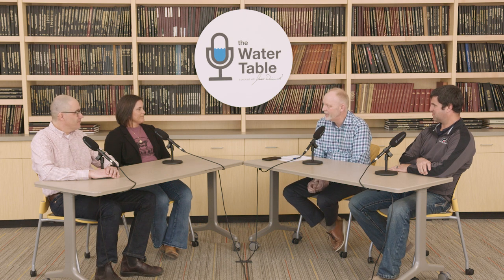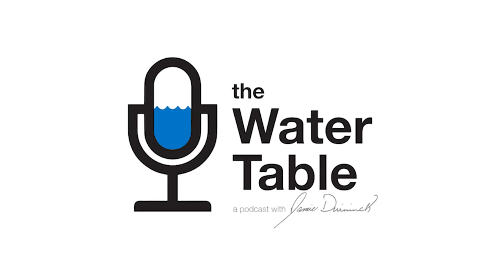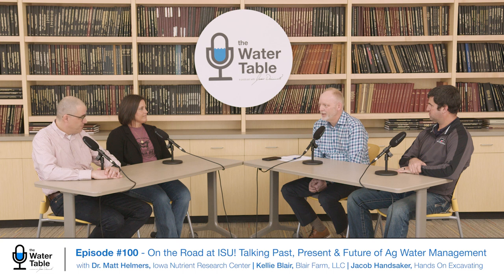Thanks for being here to all three of you. Dr. Matt Helmers is joining us. Dr. Helmers was our first guest on the podcast and has joined us maybe two or three other times. We talk about a lot of different things you're involved with, but basically water quality.